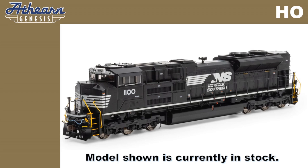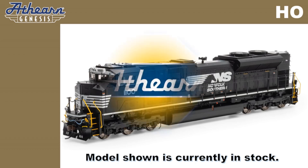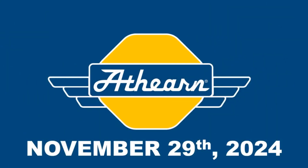For a complete list of features, please select the link in the video description below. Pre-order the Atherin Genesis EMD SD70 ACE models through your Atherin dealer by Friday, November 27th.